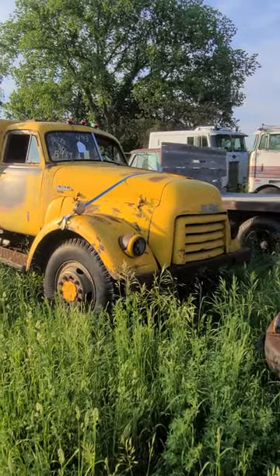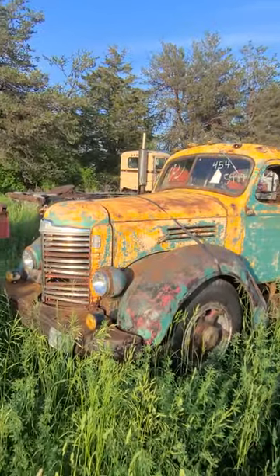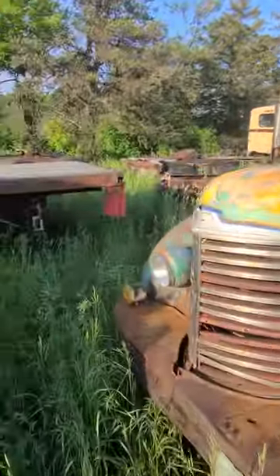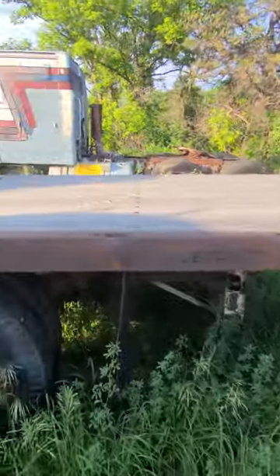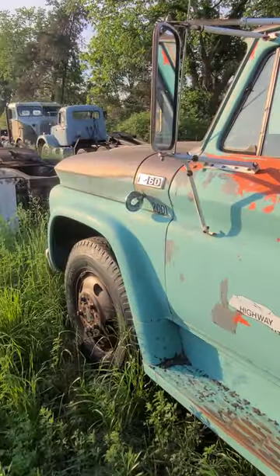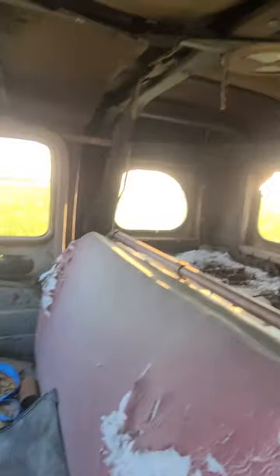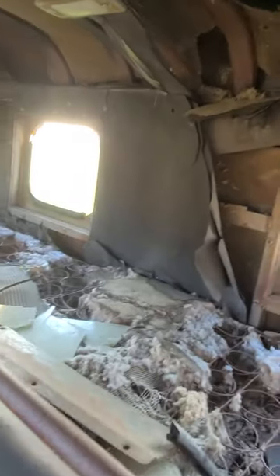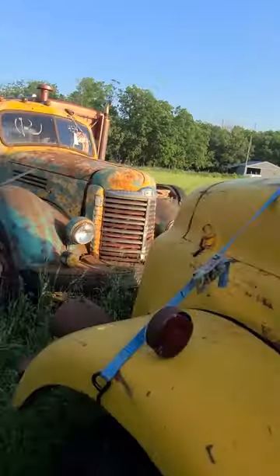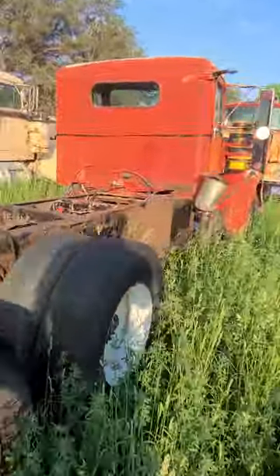Pretty cool GMC. Looks like a lot of these have come off of an auction. Little highway department Chevy. There you go, there's your bed — luxury living back in the day. Instead of staying in a bunkhouse you can sleep in your cab.